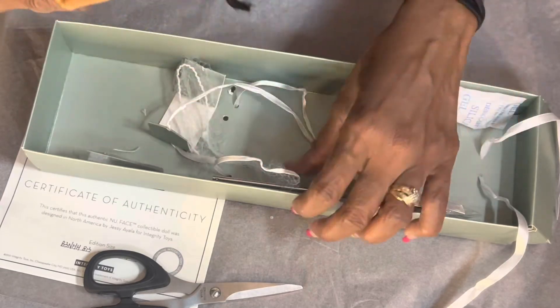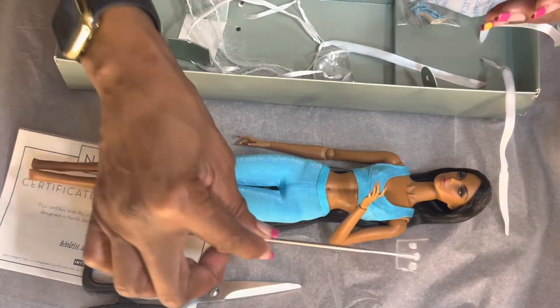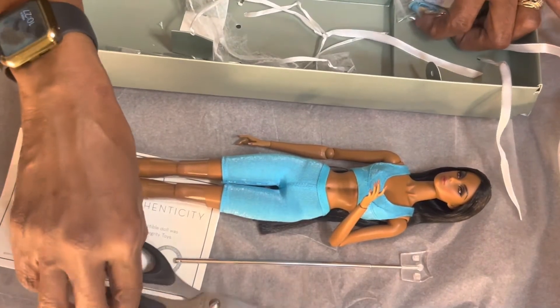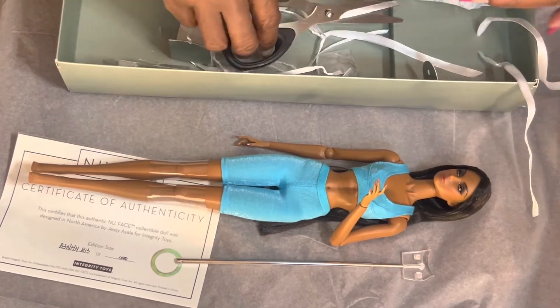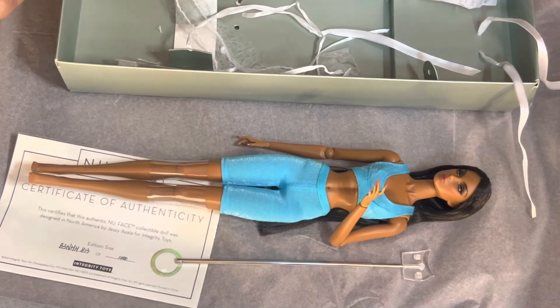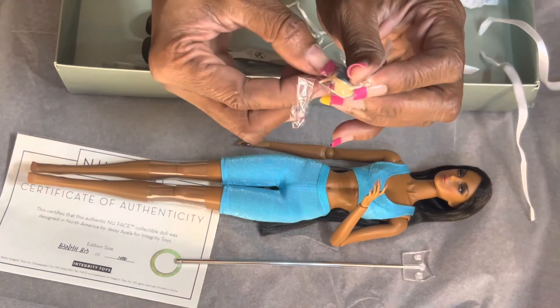She also comes with a few things in her box. She comes with these teeny tiny little shoes that everybody talks about — they're hard to get on because they're so tiny, and they're very fragile. I'm probably going to put them on off camera. They're so tiny that I feel like I have to get them out of the package with tweezers, and I don't want to break the heel.